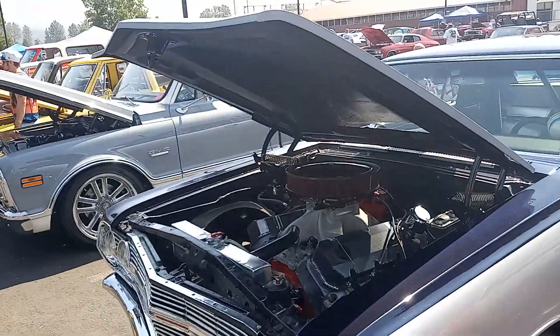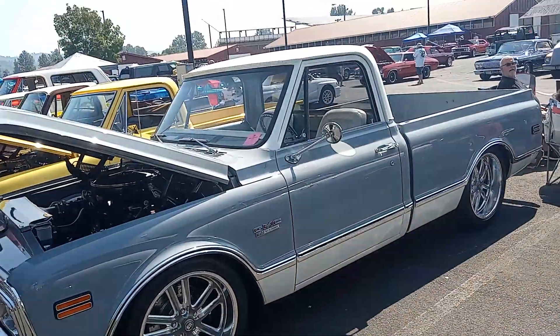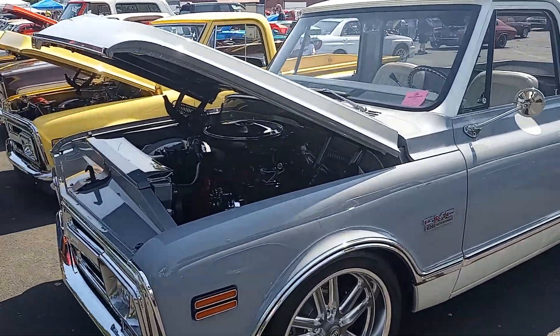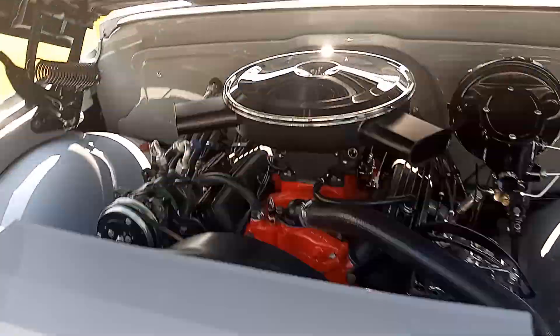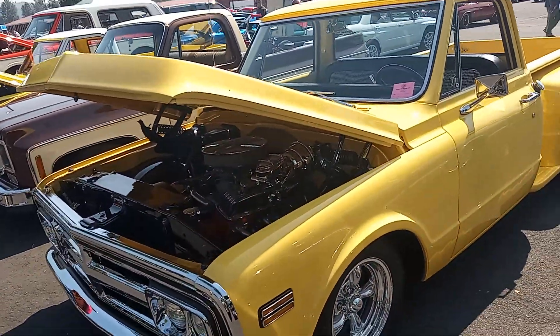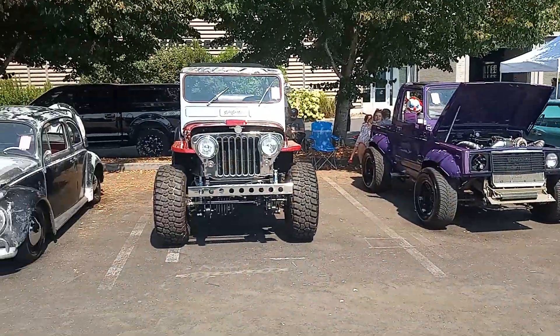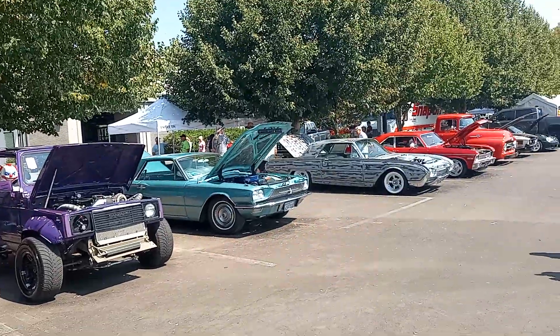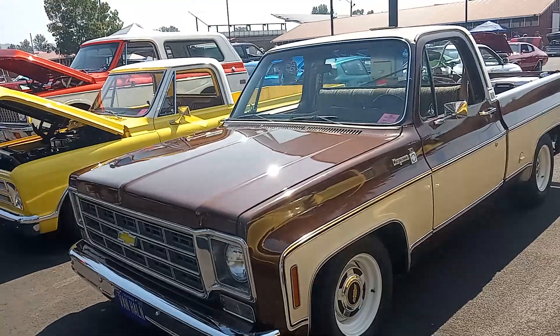It's not bad, right? Nice little Chevy — I like the color. Cool Jeep. That T-Bird's kind of cool. That's nice.